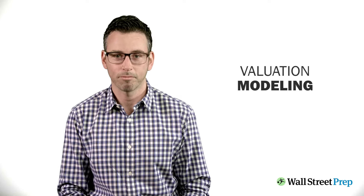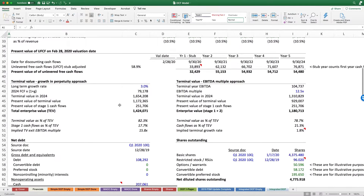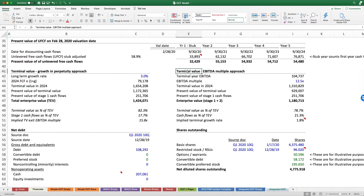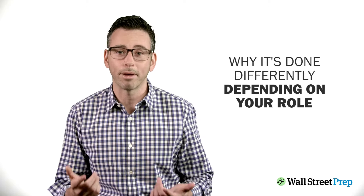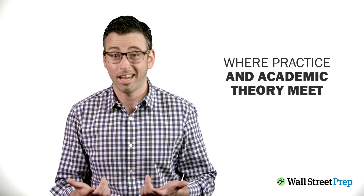Next, we'll turn to valuation modeling. We'll build a discounted cash flow model, trading and deal comps, to answer the question: what is Apple actually worth? Are its shares overvalued or undervalued? And how do smaller private companies get valued? I will not only show you how it's done, but I'll explain why it's done differently depending on your role, and where practice and academic theory meet and where they diverge.